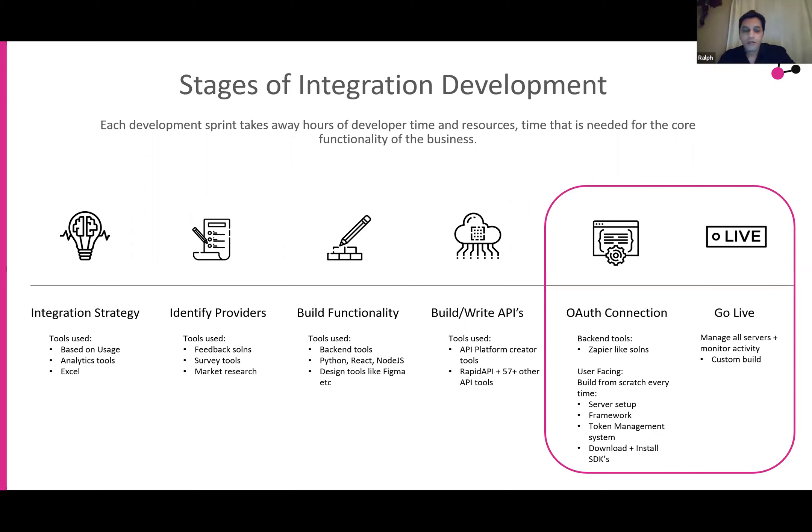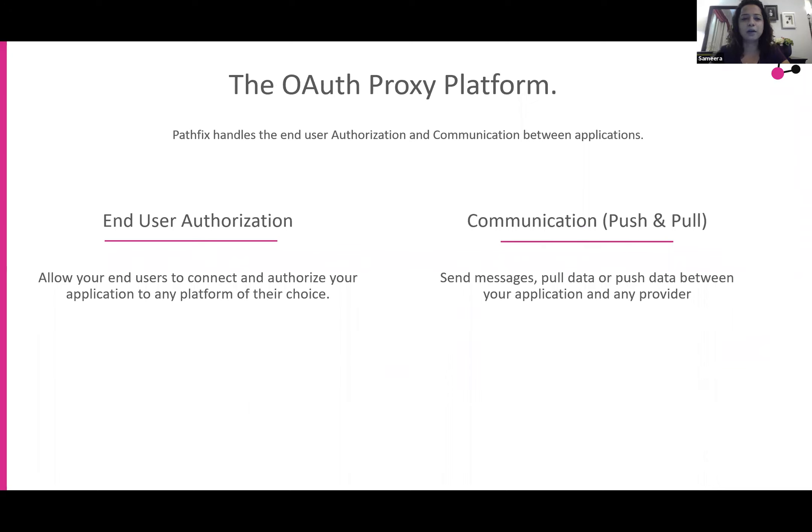PathFix offers two primary features. One is end user authorization, where you allow your users to connect and authorize — they get a button that says 'integrate with Slack' or 'connect to Intercom.' PathFix handles that end-to-end. Once authorization is completed, the second feature set is the ability to communicate between your app and the service provider — either pushing data from your application to the service provider or pulling information from the service provider to your app. PathFix handles both sides of it, all end-to-end secure.